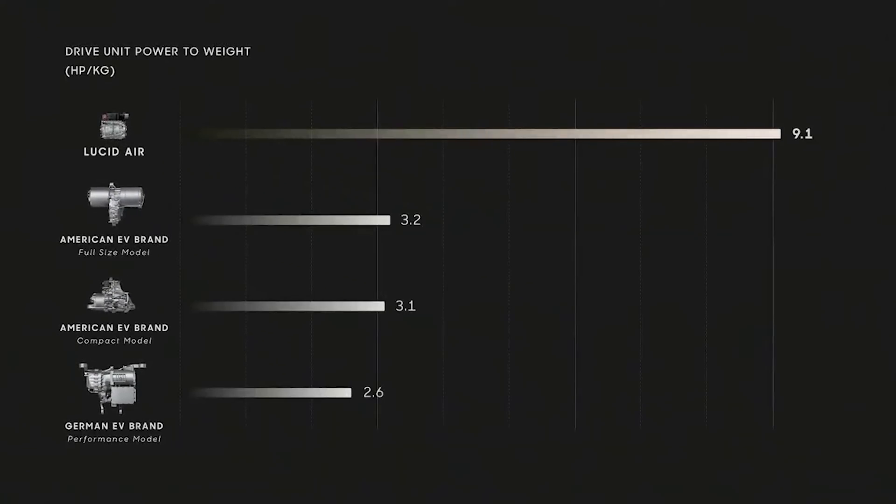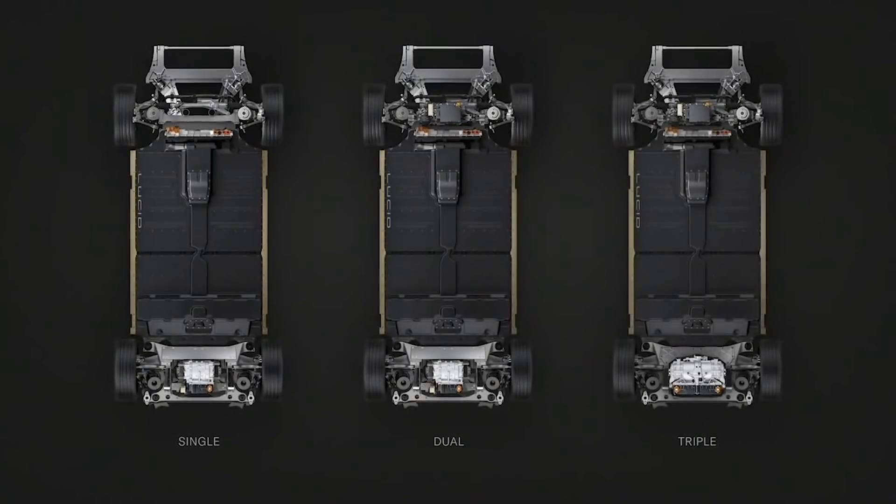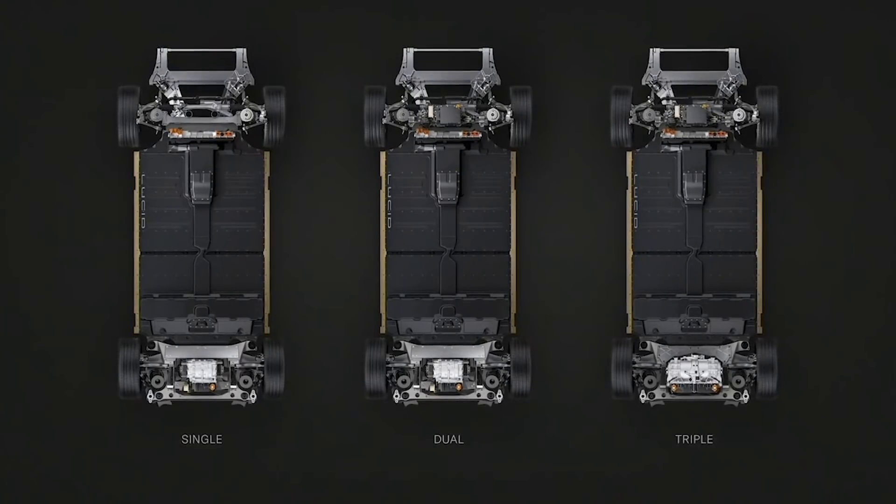The next slide looks at the power-to-weight ratio. Lucid claims three times better power-to-weight ratio. It's okay, partly true, but you have to look at the whole car. Still, this means the whole car should be around 100 kilos less — about 5% less weight, which matters more for performance like cornering. It also means 100 kilos more allowed payload. Because the drivetrain is so compact, it allows them to fit a triple motor in the Dream version with over 1,000 horsepower, which should also have torque vectoring on the rear axle.